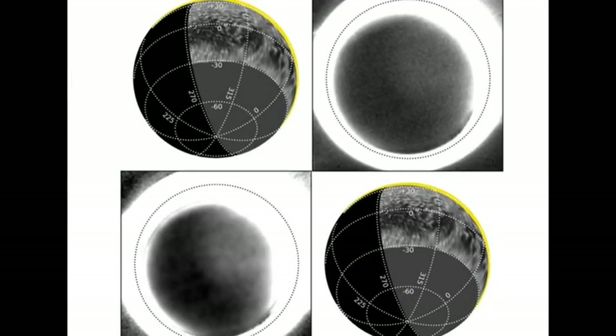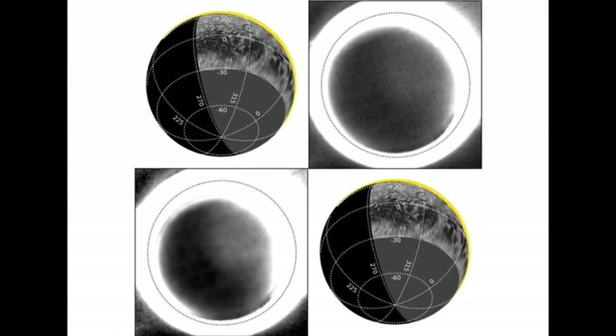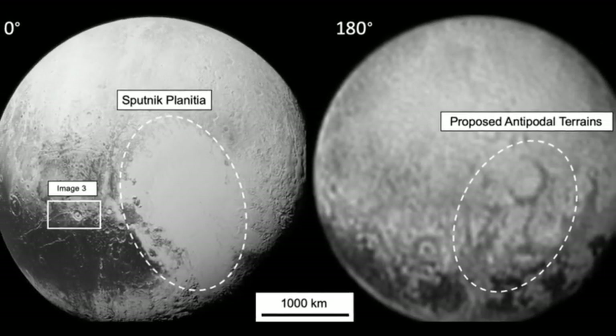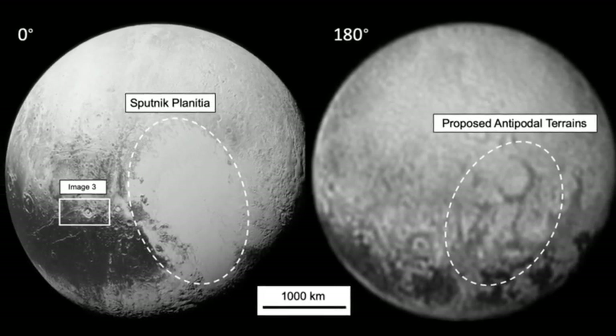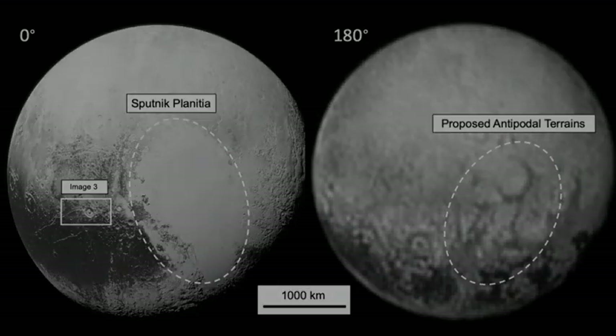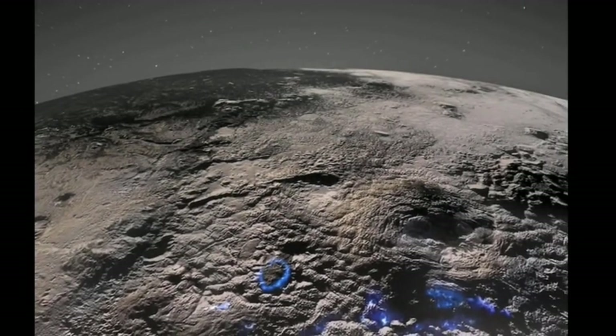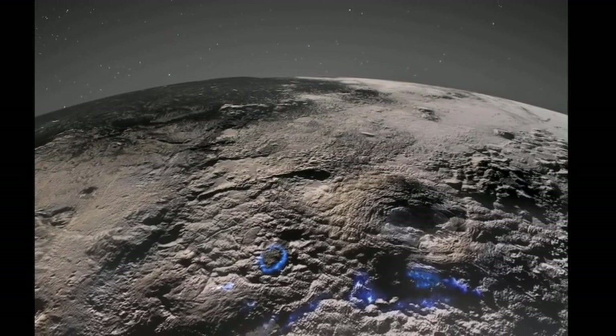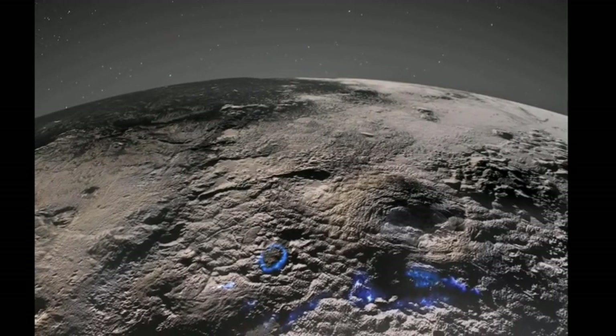This remarkable image was taken when New Horizons looked back at Pluto after its closest approach. Using images captured during its approach from as far as 6 million kilometers away, scientists pieced together views of Pluto's far side. Despite the great distance, the images of Pluto's far side taken by New Horizons have a resolution 100 times better than what the Hubble Space Telescope could achieve, allowing us to identify some of its significant features.